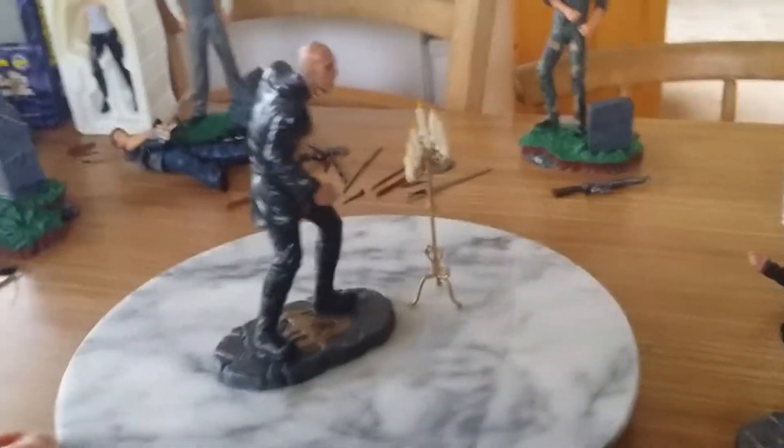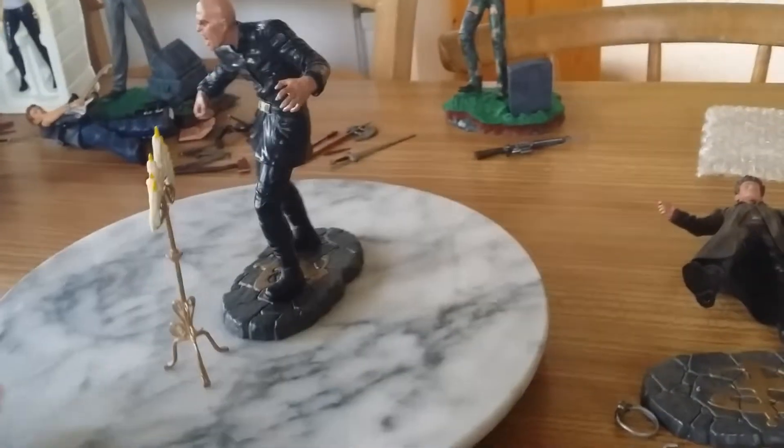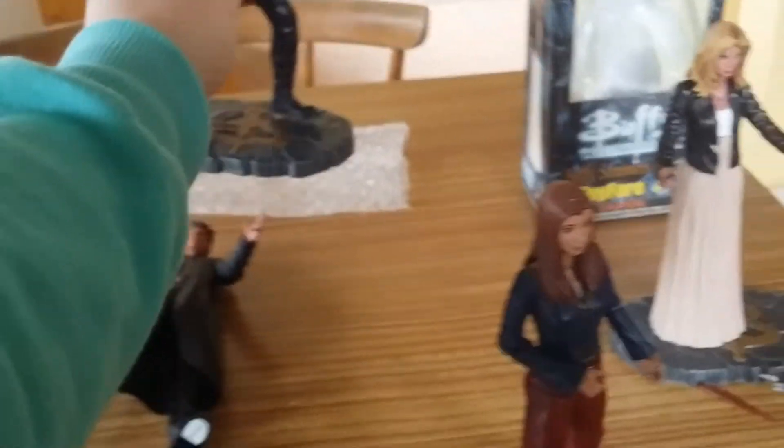The Master figure I actually got — it came with two candlesticks but one broke. I actually got it in a toy shop for like eight quid. I guess people weren't buying it because he is so ugly. Sorry, but it's true.